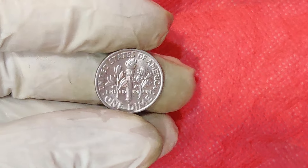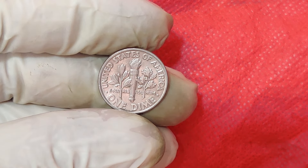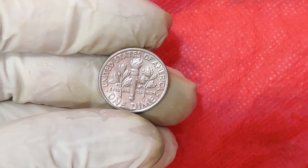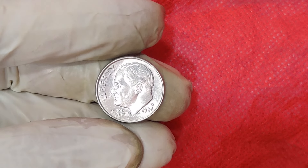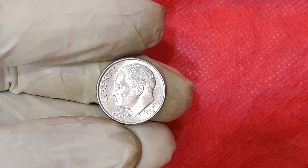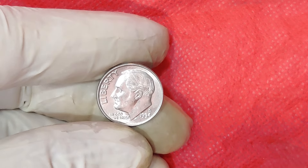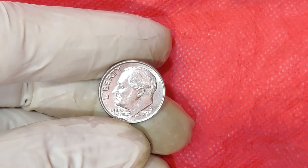Let's get to the exciting part: the value. A perfect condition 1994 D Penny can be worth up to $12,000. But how is this value determined? The value depends on several factors: rarity, condition, and collector demand. The rarer the error or the better the condition, the higher the price.